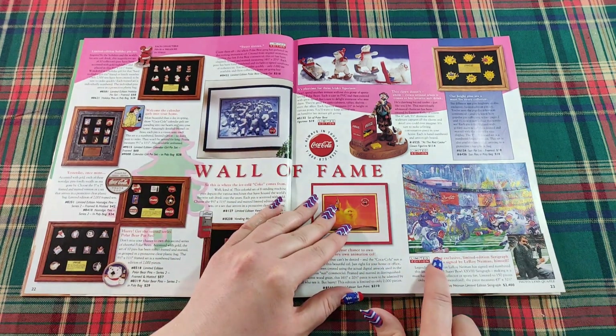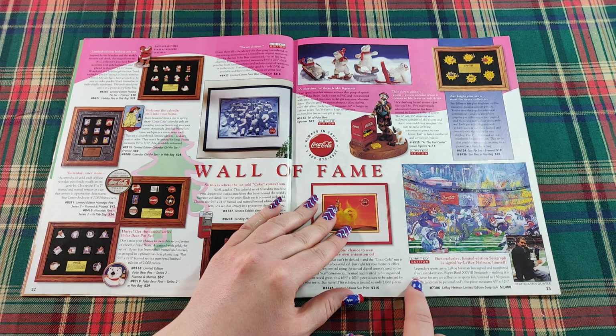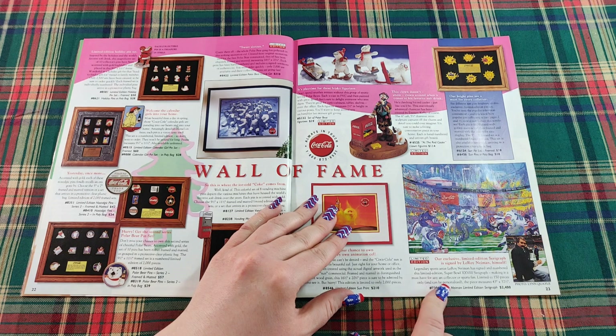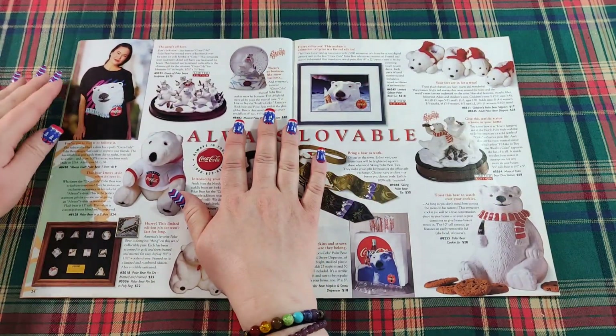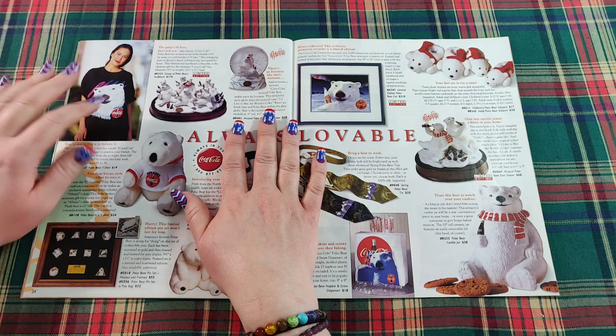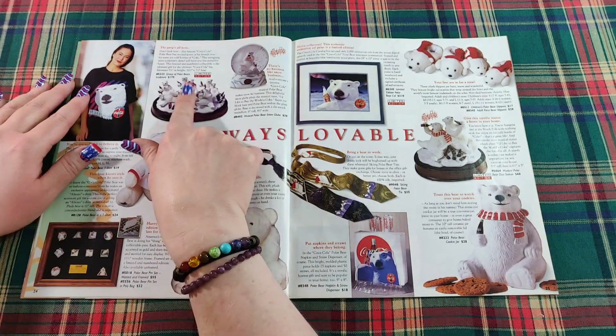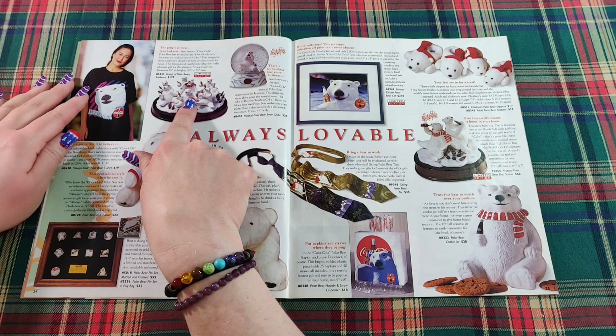Over here, our exclusive limited edition serigraph is signed by Leroy Neiman himself — legendary sports artist Leroy Neiman has signed and numbered this limited edition Super Bowl serigraph for $2,400. And here's a very nice Always Cool polar bear t-shirt. The gang's all here — a group of polar bears together in a sculpture for $175.